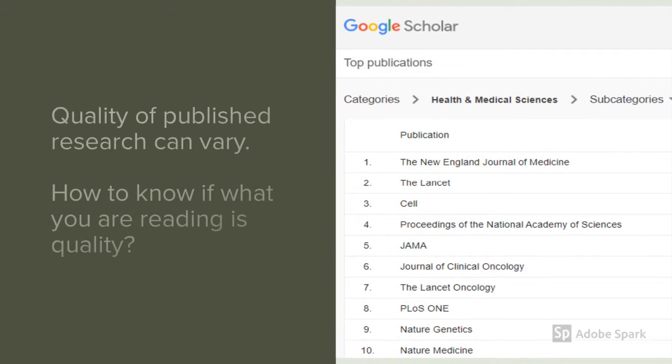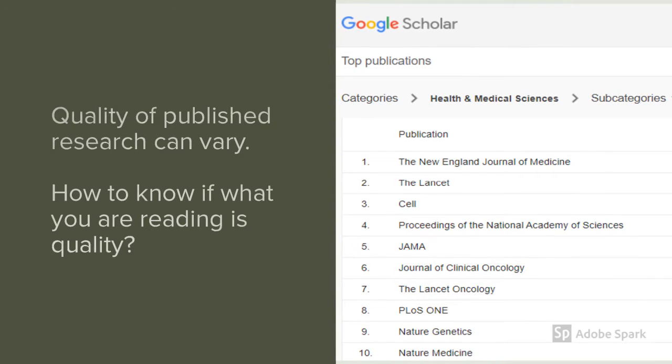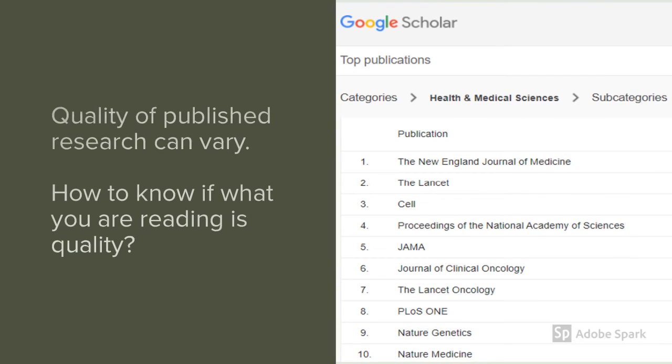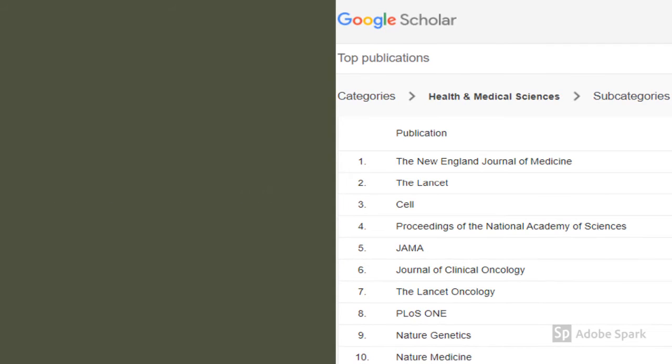So how do you know if the research you're finding is quality work? First, you can note which journal it is in. Here's a list of the top 10 medical journals in the world. You might also want to look at the authors' affiliations and see what university or medical lab they are associated with. Currently, Johns Hopkins University and the Centers for Disease Control, or the CDC, would be really great sources of information as well.